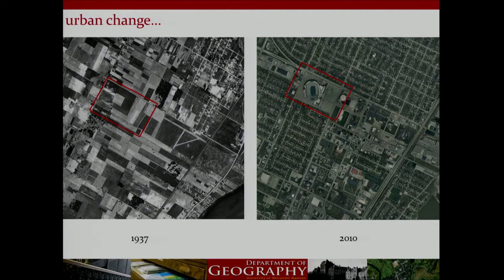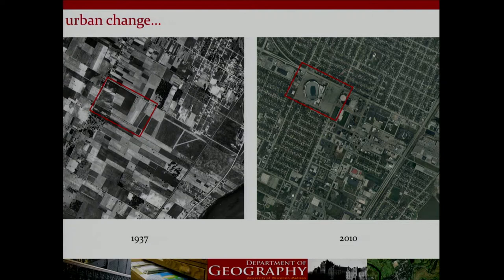Our next example of urban change — this is Green Bay. In an area that was once home to several family farms in 1937, until Lambeau Field opened in 1957, we see dramatic change from 1937 to 2010 through rapidly expanding residential communities.